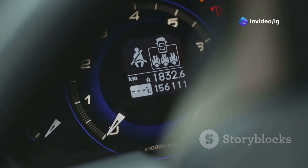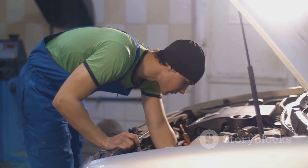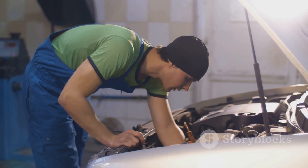Have you seen a scary check engine light on your dashboard? Don't panic. It can be alarming, but not all issues are severe. It could be something simple like a loose gas cap or a minor sensor issue.